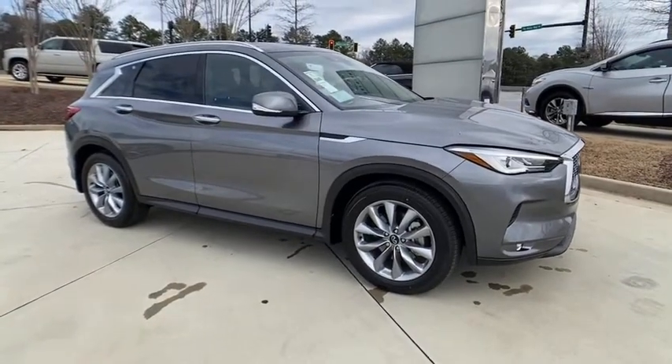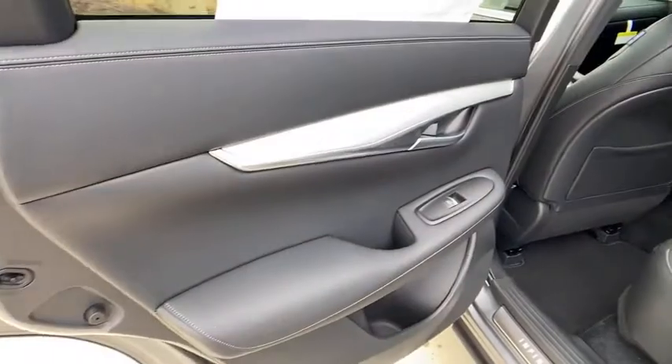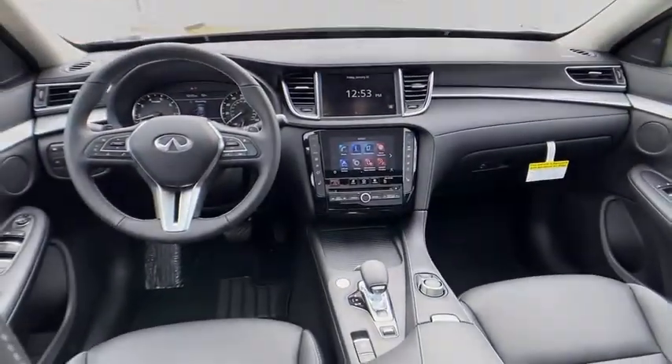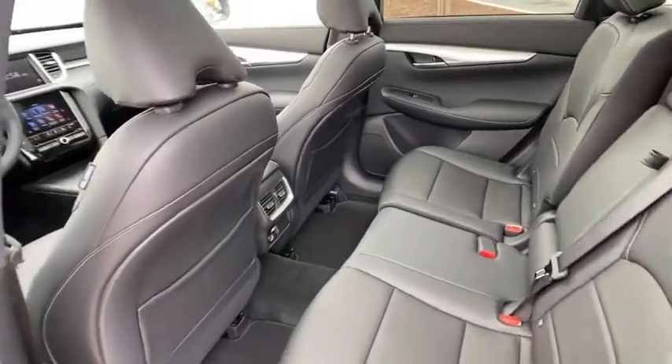Here are some of this vehicle's great options: backup camera, keyless entry, power passenger seat, steering wheel audio controls, remote engine start, power liftgate, traction control, stability control, lane departure warning, anti-lock braking system, and leather-wrapped steering wheel.